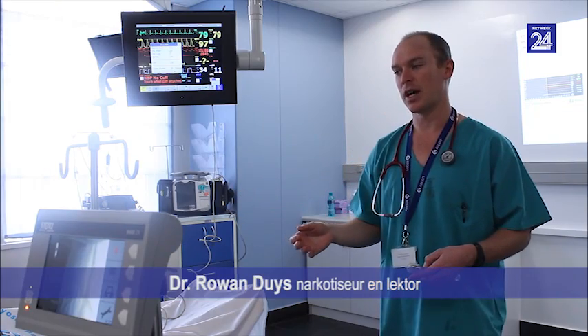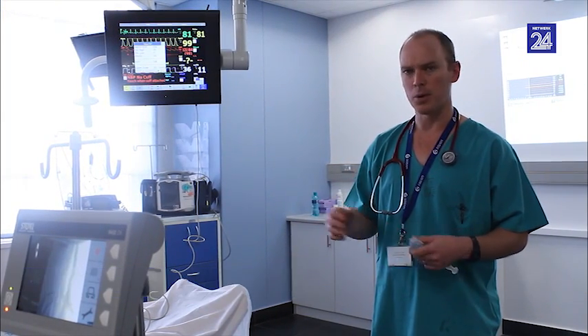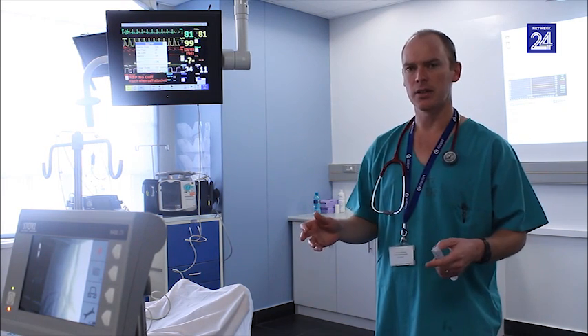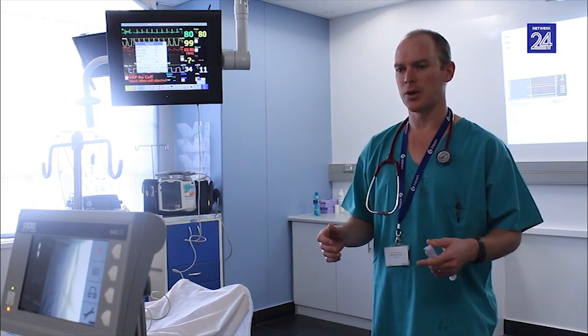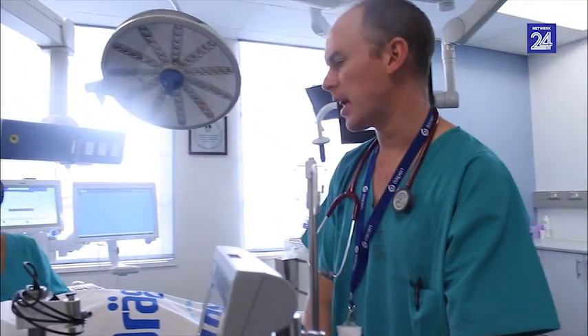This is Mrs Jones, who's pregnant and she's been brought into theatre. We're not exactly sure what's going on — she's not feeling great. I'm going to go and say hi. Hi Mrs Jones, how are you doing? I'm Dr Dace, I'll be looking after you today.